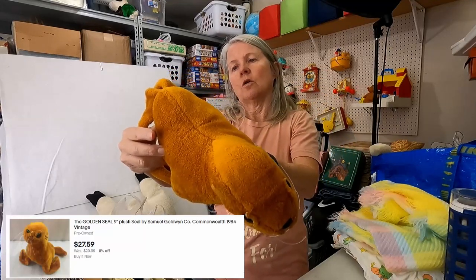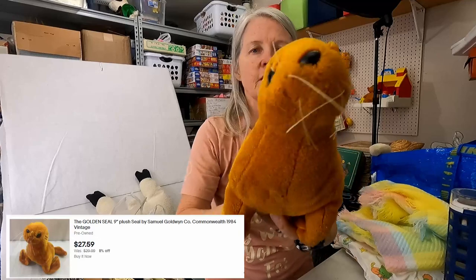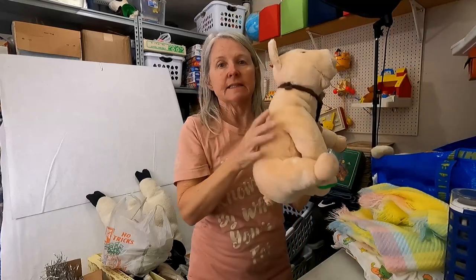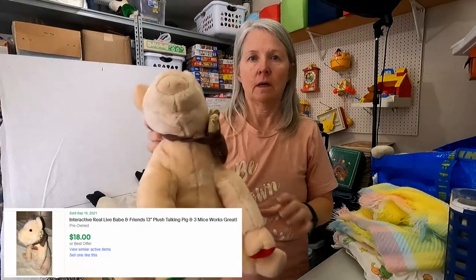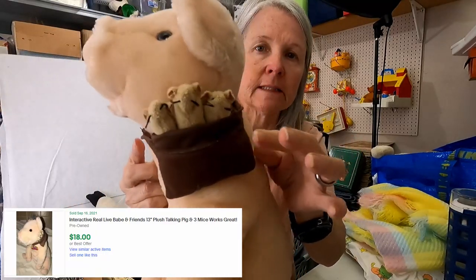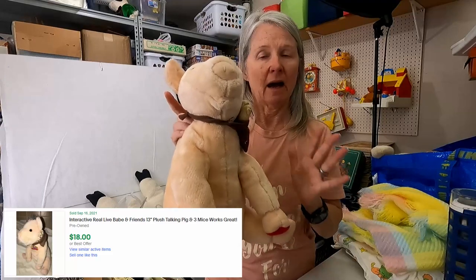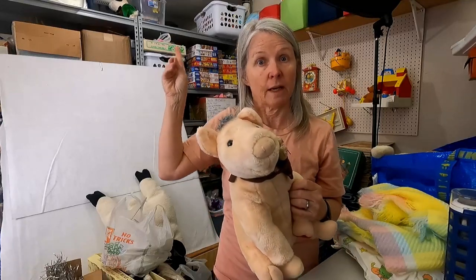This is the Golden Seal — Samuel Goldwyn Company, Commonwealth. Just a very vintage-looking seal. No idea, but I'm hoping twelve to fifteen dollars. I did see this in the pictures for this estate sale — this is Babe, and it's got these little mice on his neck. It's supposed to make sounds; I haven't tested it. I love to pick these up. I haven't found one of these in probably ten years. I'm hoping fifteen to twenty dollars — and as always, I love when I'm wrong and the price is way up there.